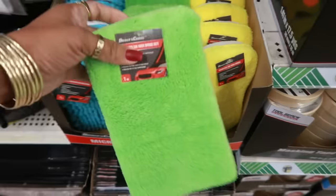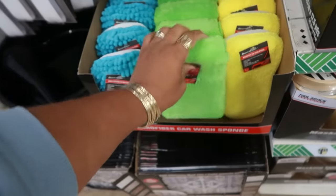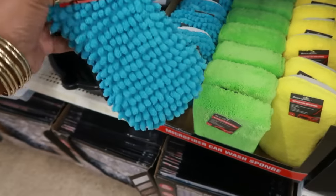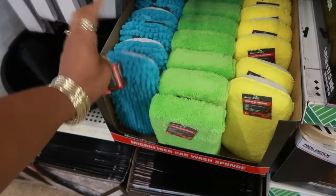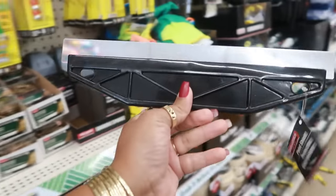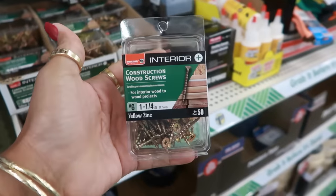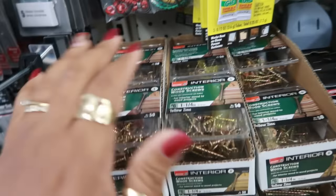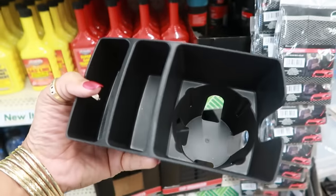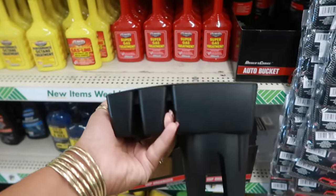Microfiber car wash sponges — you can choose from three. There's a little hand pocket to slide your hand into. This one is more rough on one side and this one is softer. The green one is the only one with the hand pocket. And what is this? Oh, a paint shield — I've never seen that here. You also have construction wood screws, a cup organizer for your car's cup holder — you can drop your phone in one slot so it stands up.